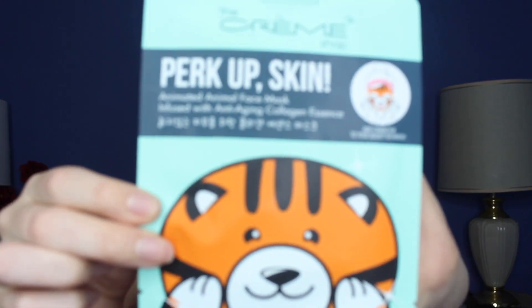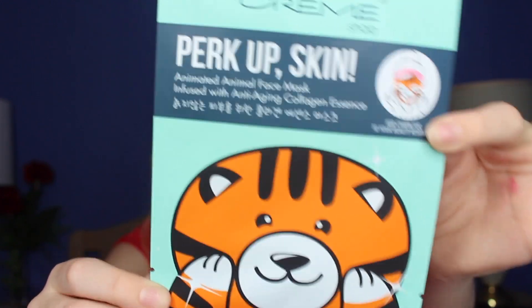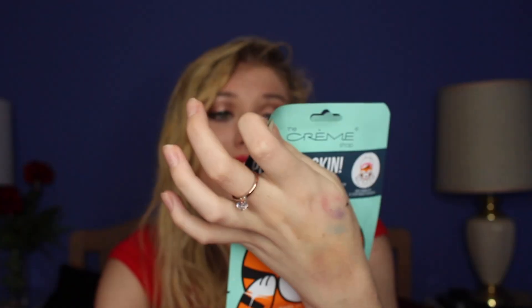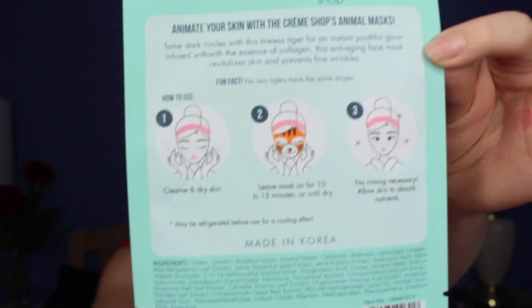The last thing I picked up in Charming Charlie was not a clothing item, but I found these and I've wanted to try this for so long. It's a skin mask — a mask that you put on your skin. It's made in Korea, it's a Korean skincare mask, and it's shaped like a little tiger. That's so cute. Pretty much everything on the back is in Korean. I'm really excited to try this. When I saw it I snagged it up — it was only $4. So that was all from Charming Charlie.